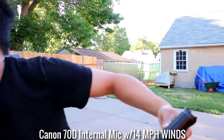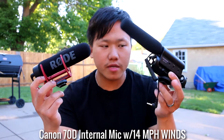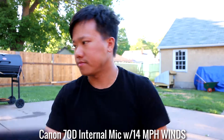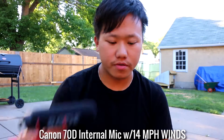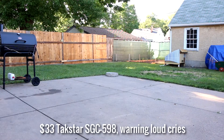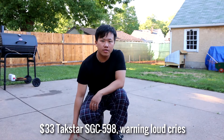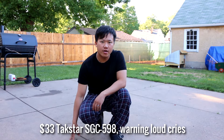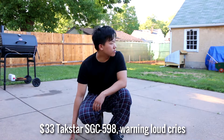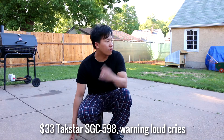We're gonna put in the Tech Star and see how it sounds — we got these two here and we're gonna see which one is better: the Rode or the Tech Star. Audio check one, two, three with the Tech Star external mic, $33 on Amazon.